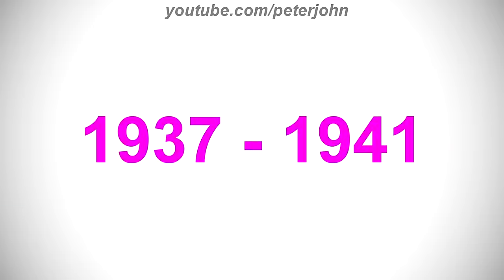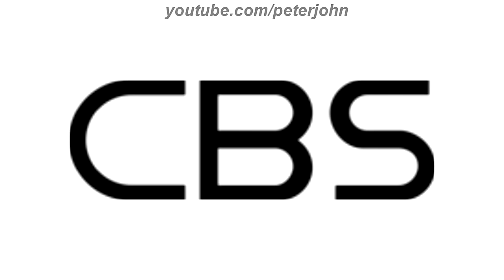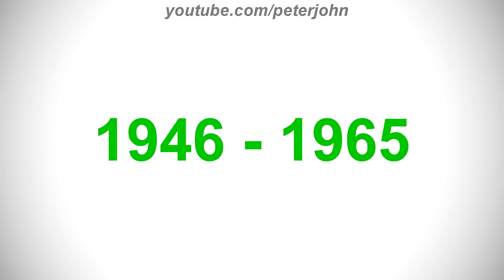1937 to 1941 to 1951, here we have the letters C, B, and S all in black text. 1946 to 1965, the font has changed making the text thicker. Here is a bumper.